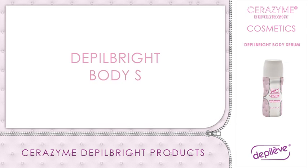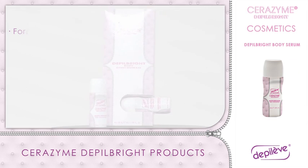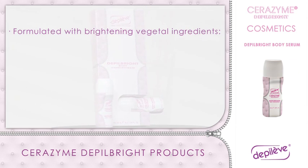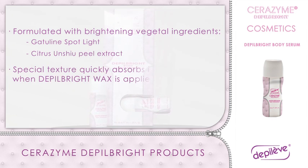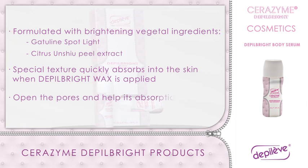Depo Bright Body Serum: formulated with skin brightening vegetal ingredients such as Gatiline Spotlight and citrus yuzu peel extract. Its special texture quickly absorbs into the skin and further penetrates when Depo Bright Wax is applied over, since the cocooning effect will open the pores and help its absorption.